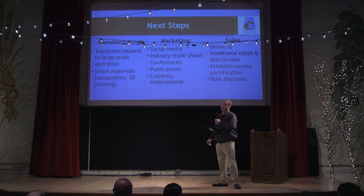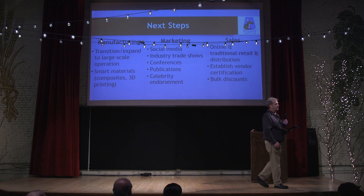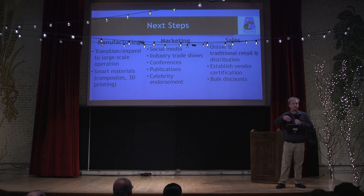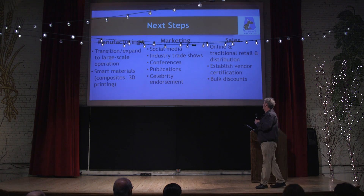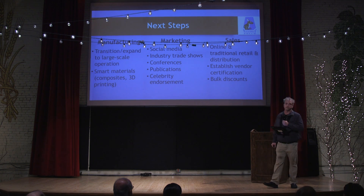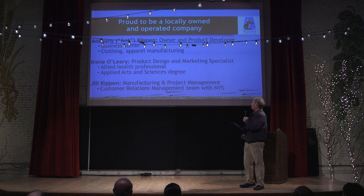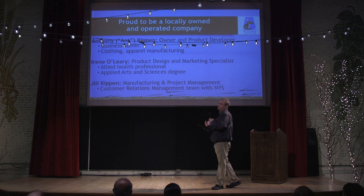At the moment we're selling online, but we're in the process of moving further online — getting involved selling our product through Amazon. We'd also like to look at local and traditional distribution, and setting up and getting vendor certification with some local and federal government agencies.